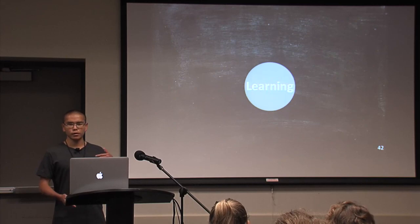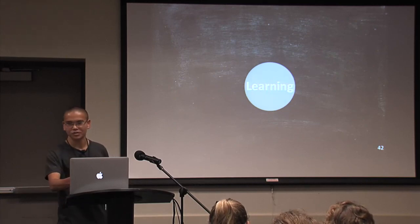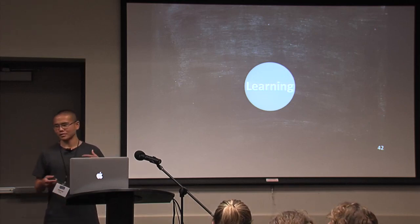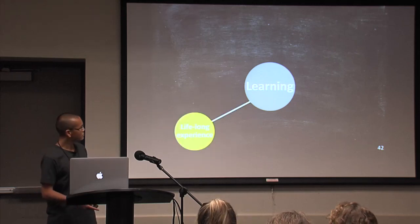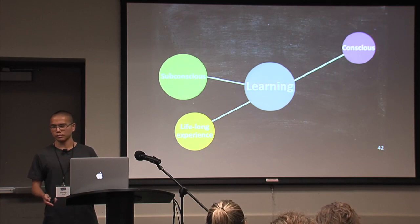So we can think a little bit about what learning is. Learning can be defined in many different ways, but overall it's a lifelong experience that can be conscious or subconscious.